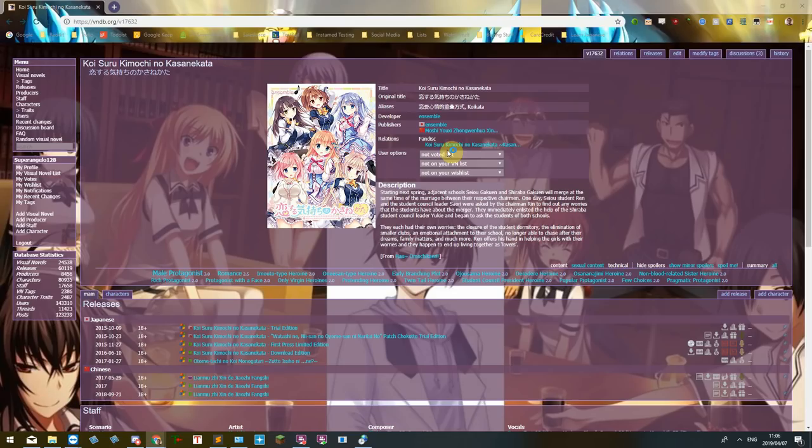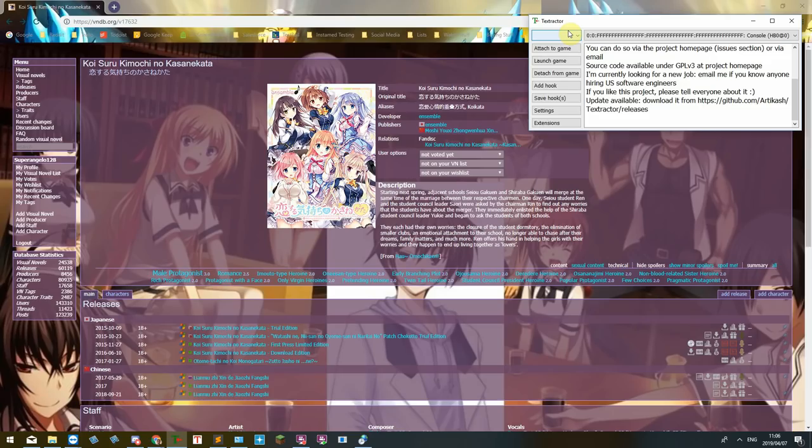We're going to open up a tool called Textractor, which is a tool publicly released by Articash in January 2019. Textractor is, as the name implies, a text-extracting tool. When you're reading visual novels, you're going to see a lot of text that you don't know, and you're going to want to look some things up. With Textractor, we can copy the text from the clipboard and put it on a screen here, so if you want to look things up, you can do that a lot easier than having to guess what the kanji and vocab is straight from the VN itself.